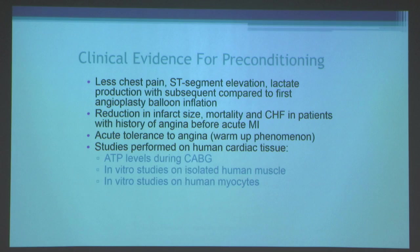There's also acute tolerance to angina — the warm-up phenomenon. Patients may get chest pain walking up a hill in the morning, stop and rest for a few minutes, and then continue without further chest pain. Studies have also been performed on human cardiac tissue looking at ATP levels during coronary bypass surgery, in vitro studies on isolated human muscle and human myocytes, in which preconditioning can be mimicked.